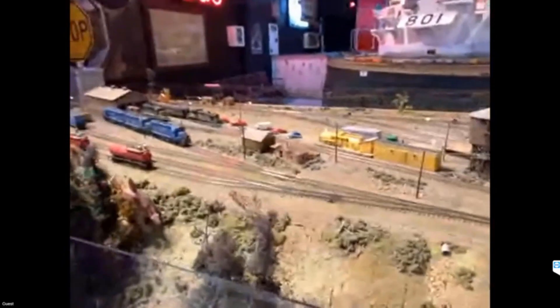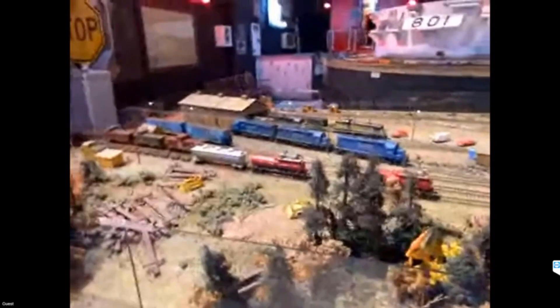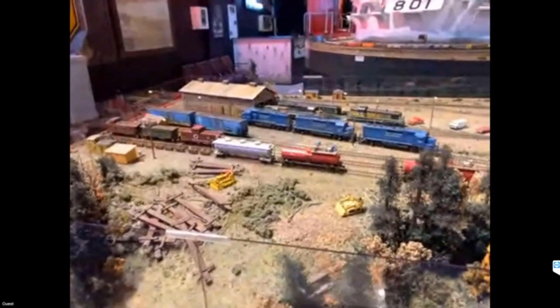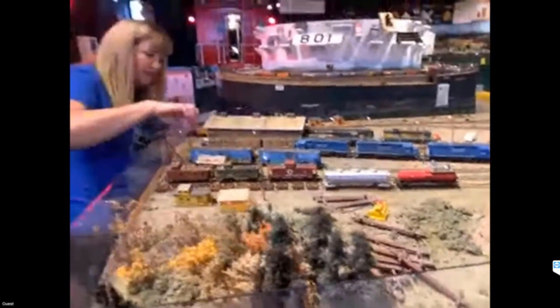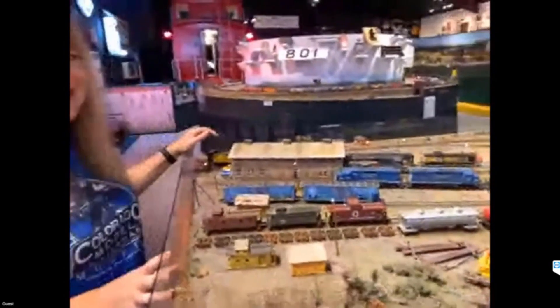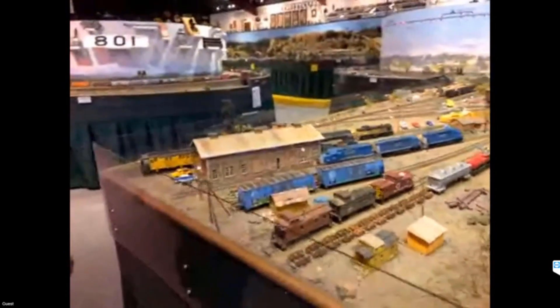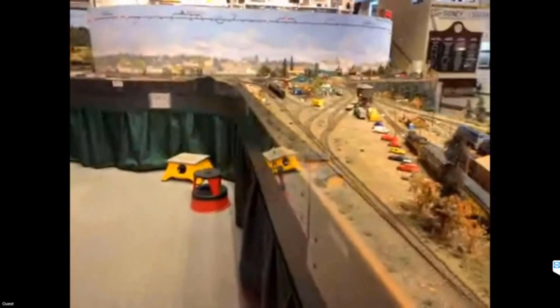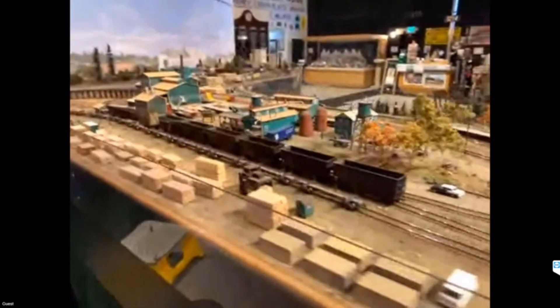Over here is one of our yards — one of the engine facilities. In here we have all kinds of equipment getting ready to roll. My favorite car is in here because it has my graffiti name on it. As we go around toward West Lakeview, people have said we need more graffiti — but this is 1975, so there wouldn't have been a lot of graffiti in this era. We have some because we know some graffiti artists, and that's why we have it.